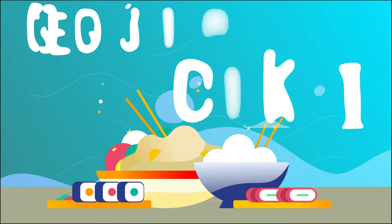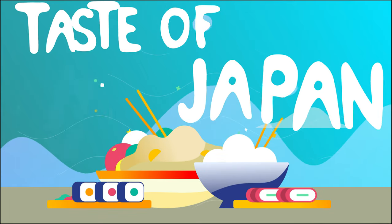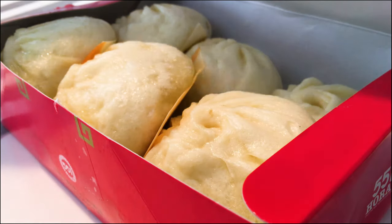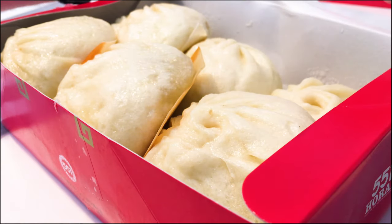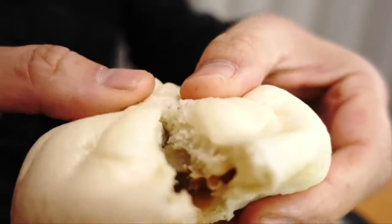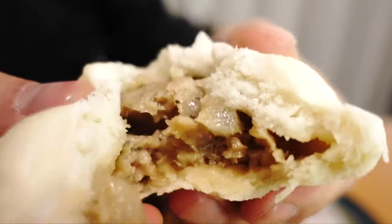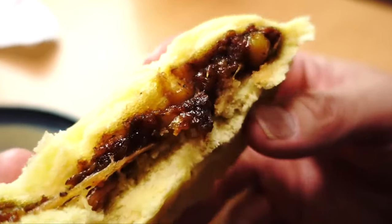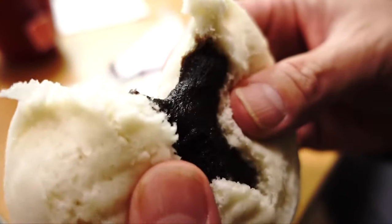Welcome back to Inside Japan. Today we'll be taking a look at Nikuman. These fist-sized steamed snacks originated in China, and the most common choice is filled with pork, onions, and bamboo and is called Butaman. Other filling choices include Kareman and a sweet bean paste version called Anman.